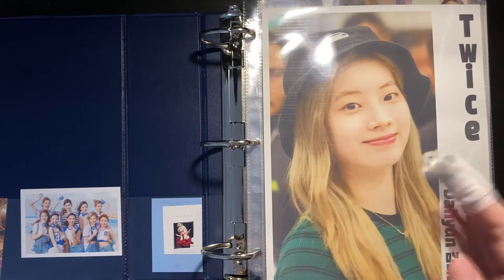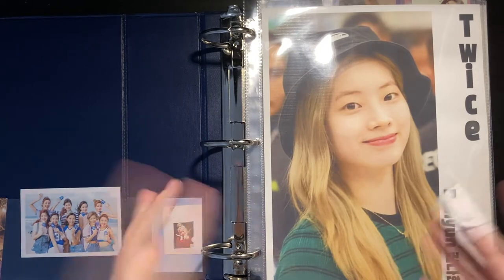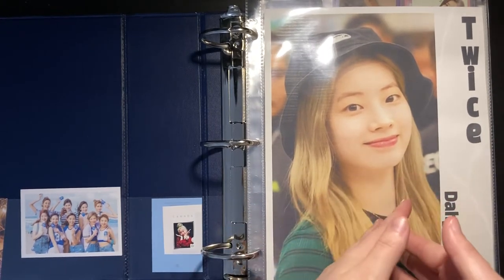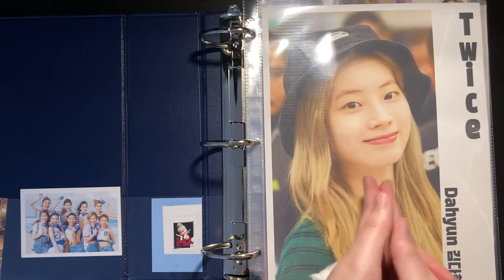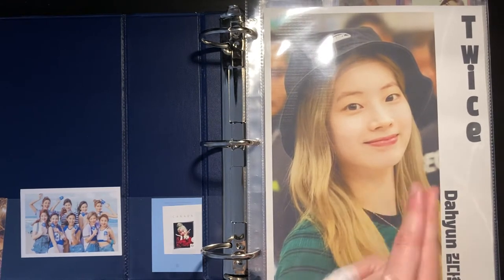Hey guys, today I'm back with a new video. It's January, and last year I filmed my photocard collection around the same time, so I'm going to do that again this year. My collection has changed quite a lot since last year, so I hope you'll enjoy seeing a lot of new things.